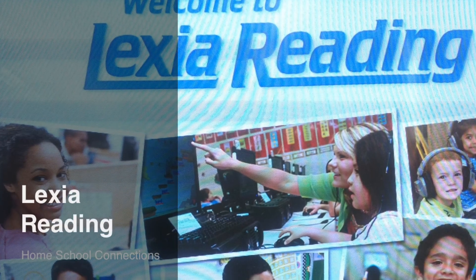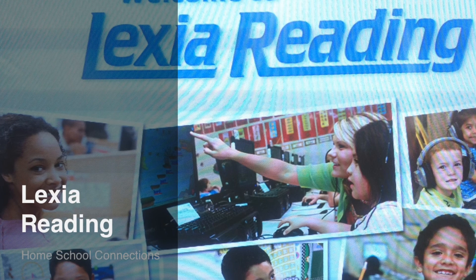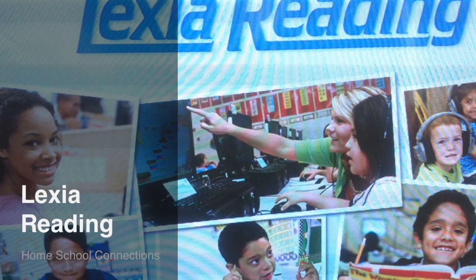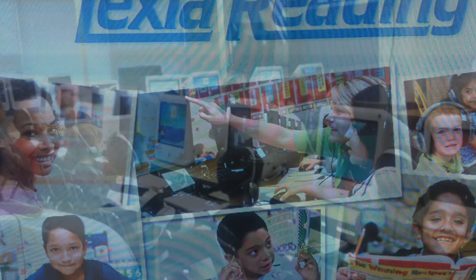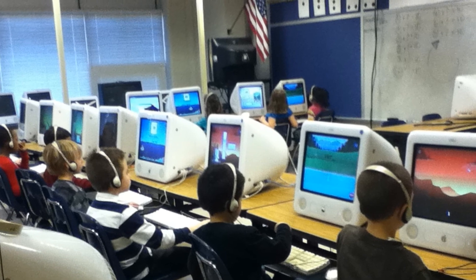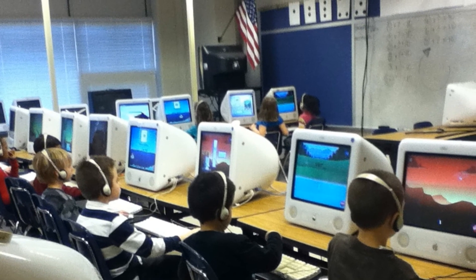Lexia is a program that can be used at home and at school. It provides personalized learning and foundational reading skills. Lexia provides parents with information on exactly what skills their child excels in and what they need more help with. Parents know exactly what skills their child will be working on in the classroom.